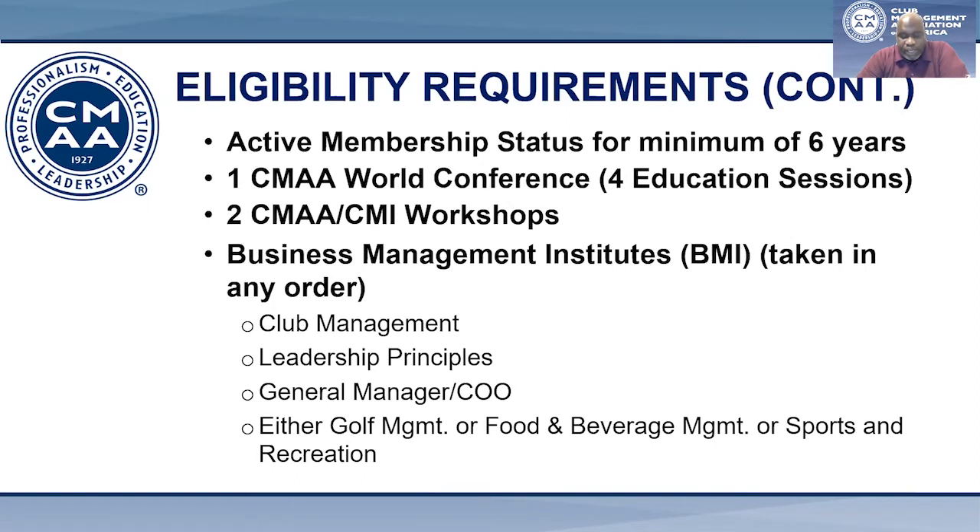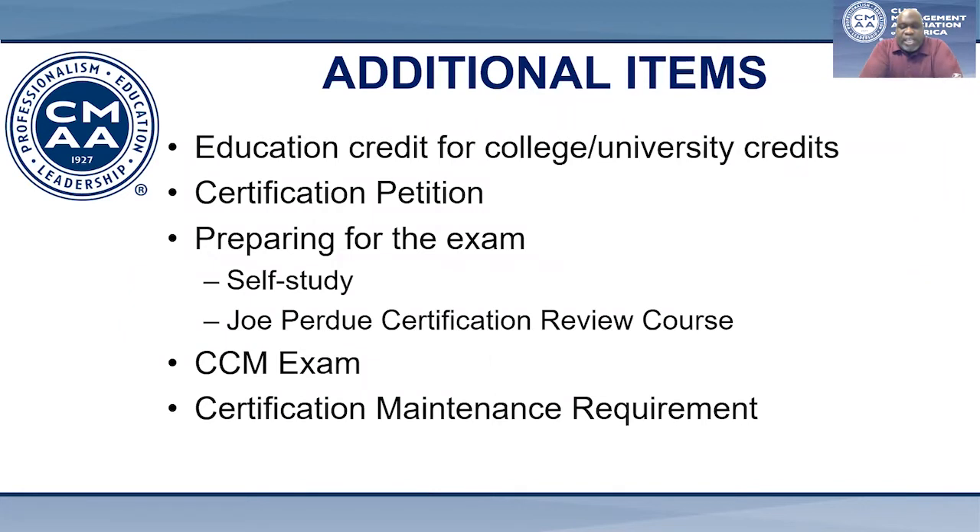At any time, you can check your eligibility status if you log on to your CMAA account. From My Profile, select the CCM certification under My Open Applications. This is a good way to monitor your progress towards eligibility. For those that have college or university credits, you can receive education credit for those courses. Simply have your institution send an official transcript to CMAA, and we'll update your credits accordingly. To sit for the exam, you must submit the certification petition to have national office staff review your eligibility status.